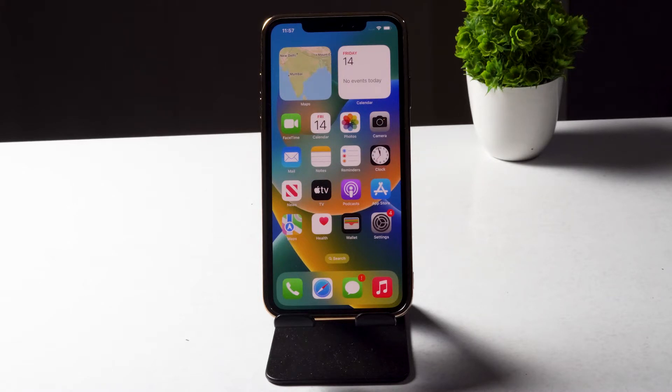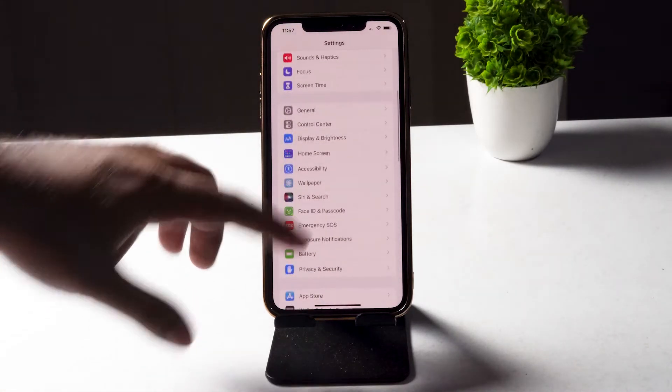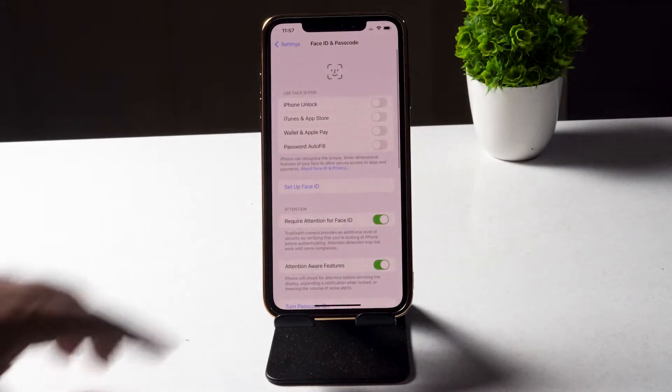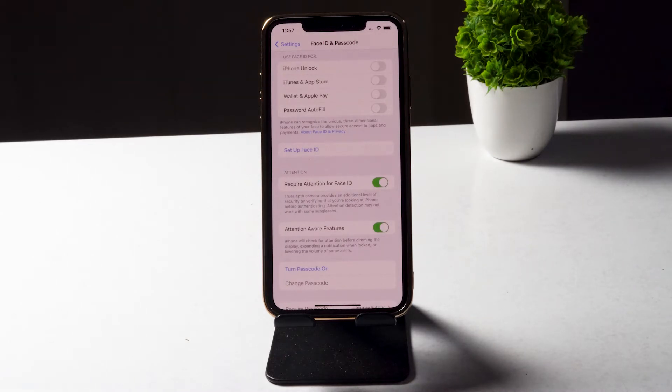The first fix is to turn off the Attention Aware feature. To do that, tap on Settings, scroll down, and navigate to Face ID & Passcode. Tap on it, and as you can see the Attention Aware feature is turned on — you need to turn this off.